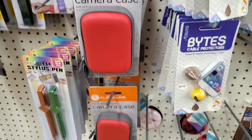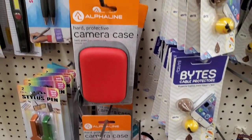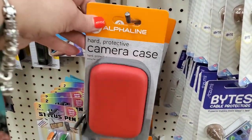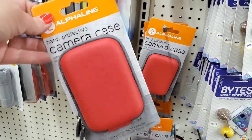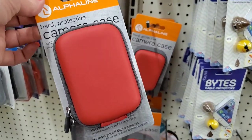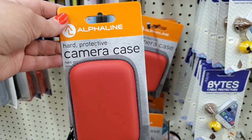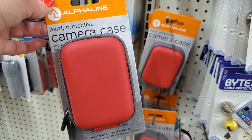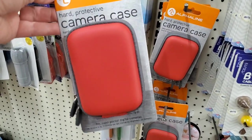After all this time only seeing purple and black, I am finally seeing the Alphaline Hard Protective Camera Case in red — and you all know I love red everything. You could put your credit cards, cash, lipsticks, or obviously your camera in here and toss it in your bag and go.